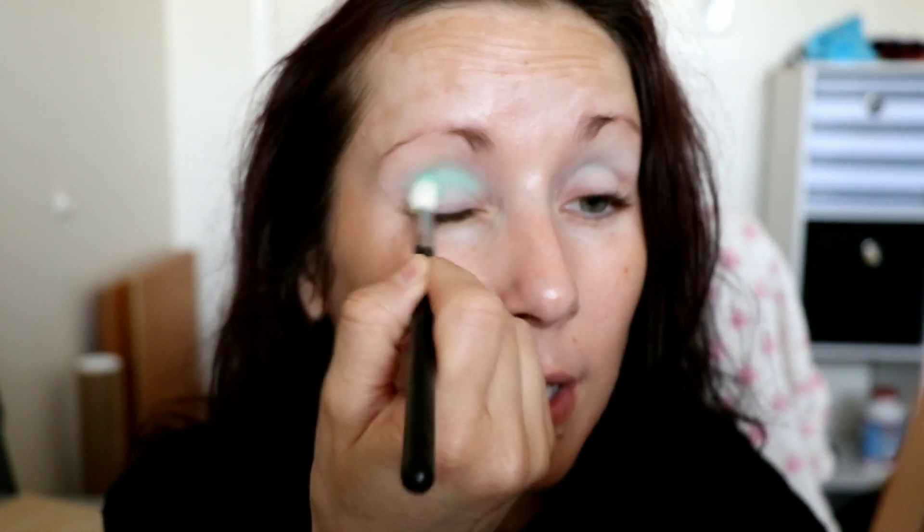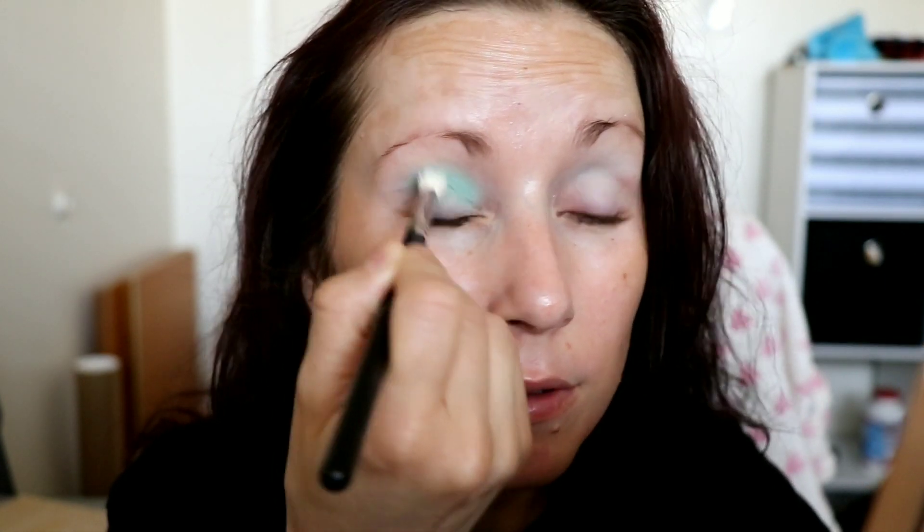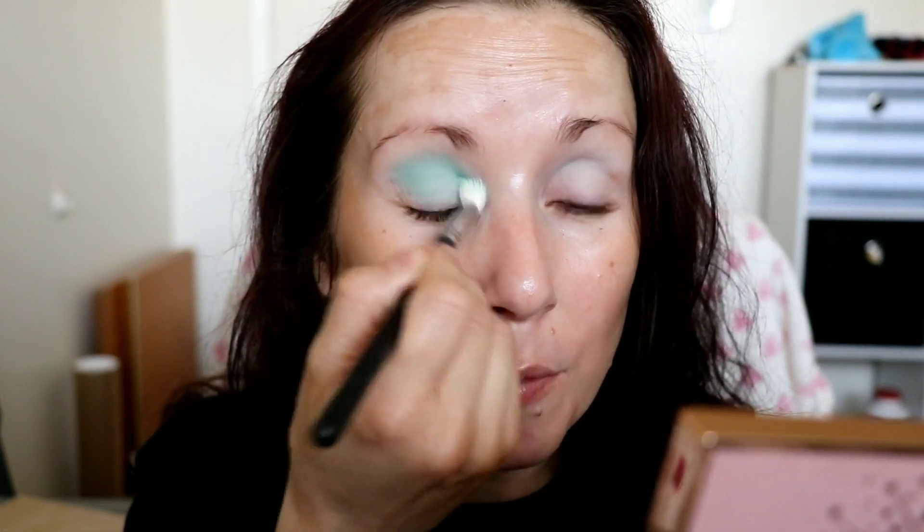I'm taking the shade called Currents on the Morphe M513 brush and blending it in the crease and all around the lid. I've really been enjoying doing eyes first lately. I started doing it because I was putting sunscreen on in the morning and it takes a while to sink in, so I'd do my eye makeup while waiting. I love it because you get to clean up any fallout and even tiny little sparkles — it makes your makeup look so much cleaner. Look how easily that one blended — it's such a pretty shade, one I want to wear every day.